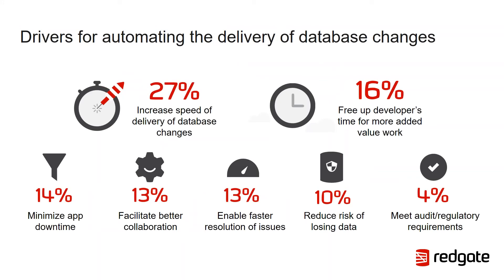Moving on to drivers for automating the delivery of database changes — there are absolutely no surprises. The clear winner is increasing the speed of database change. We saw earlier that even low-performing organisations tried to increase the speed of change, but did it at the expense of quality. What I found slightly surprising was the relatively low number of responses relating to reducing the risk of losing data — just 10%. The reason that surprises me is that embracing DevOps practices should not only enable faster delivery of changes, but should also increase the reliability of those changes — so my expectation would be that people want both of these things together.